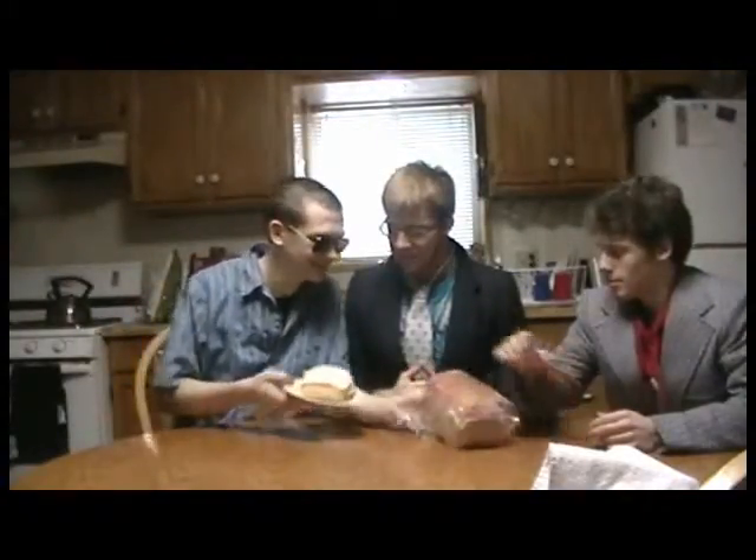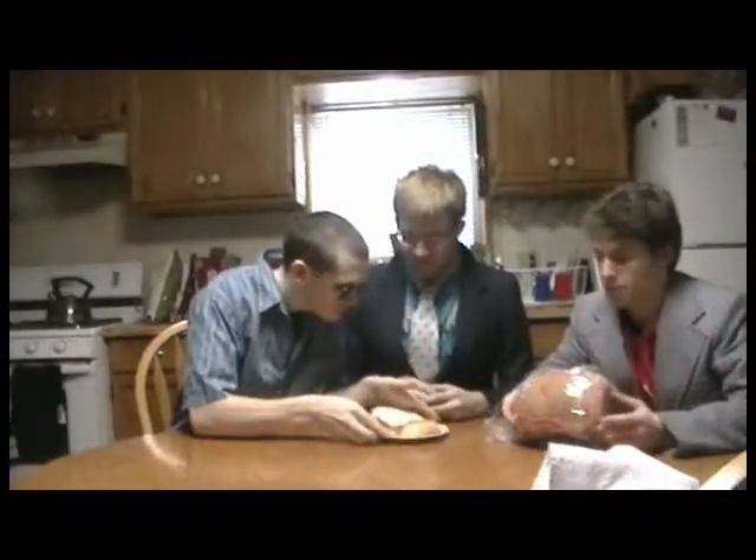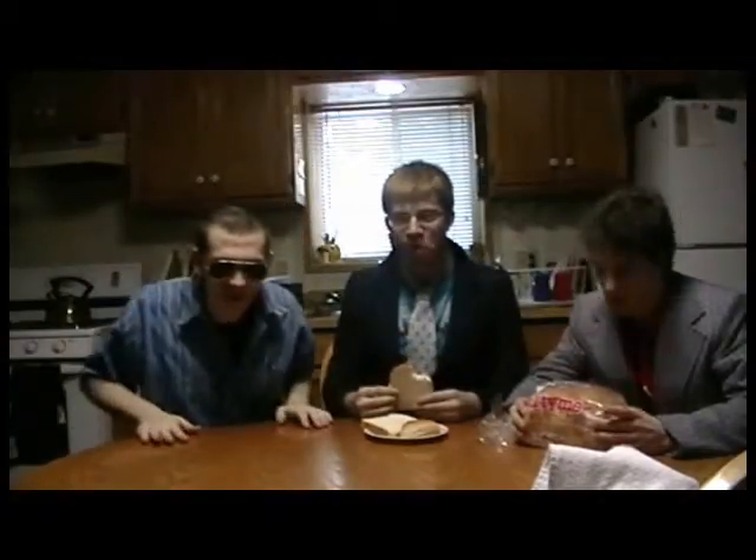Good evening and welcome to Junk Roadshow! Here is our first person we are seeing today. I found this in the back of my truck. I don't know what it is — it looks like it came from outer space or something. You found this in the back of your truck? Yeah. I don't know how long it's been there. I haven't been in the back of my truck in 20 years.